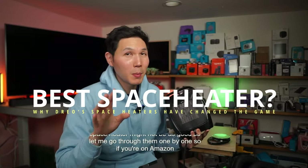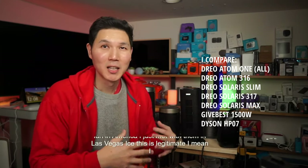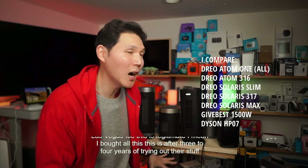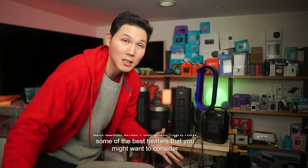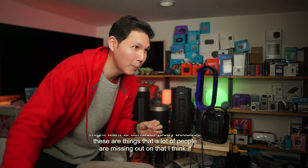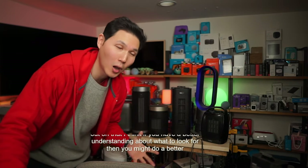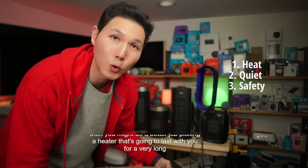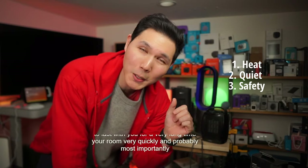If you're on Amazon trying to find the best space heater, this is how you go about it. After three to four years of trying out their stuff, I can honestly tell you these are some of the best space heaters in the business. A lot of people are missing out because if you have a better understanding of what to look for, you'll do a better job picking a heater that lasts and heats your room quickly.